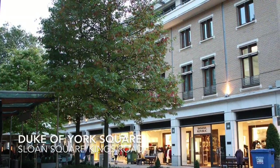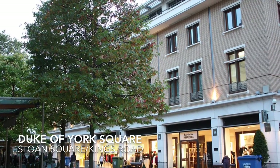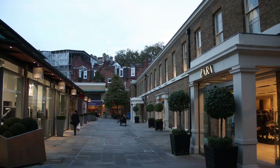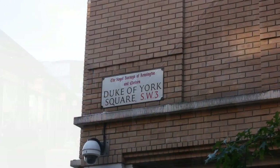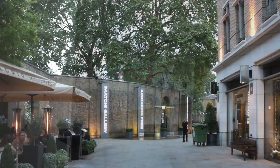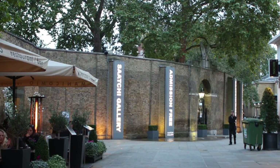Through a small passage from Sloane Square, you will find Duke of York Square. This beautiful and very clean area with brick buildings has a wide range of shops and restaurants and the entrance to the Saatchi Gallery.